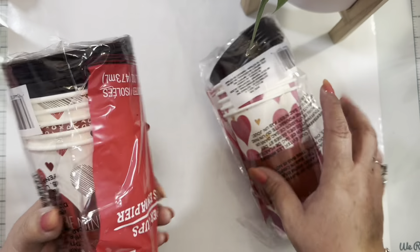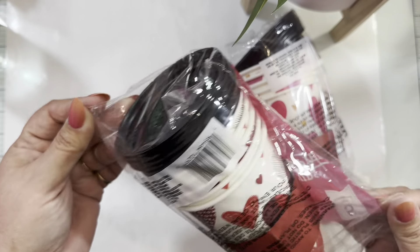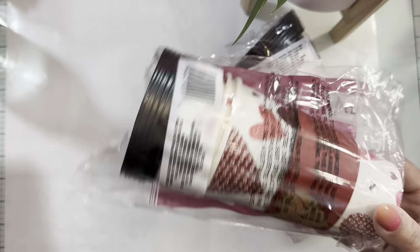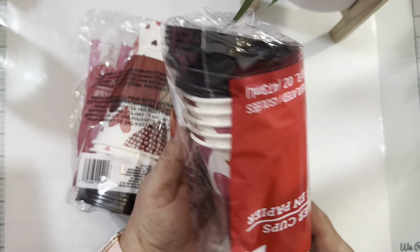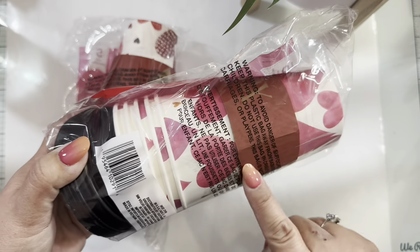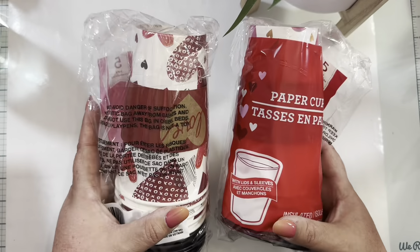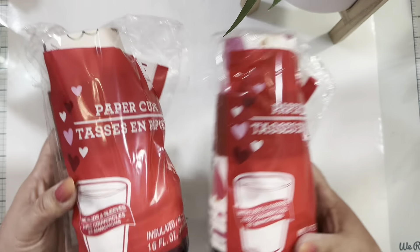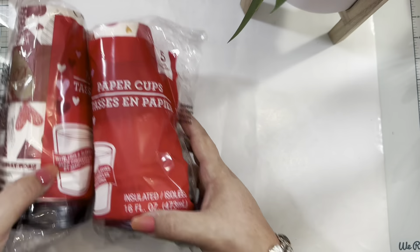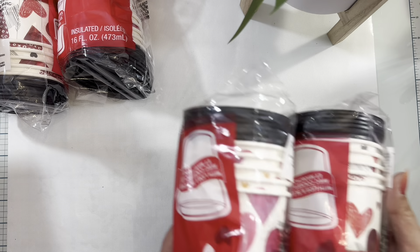A lot of people have been looking for these paper cups and I was too — my Dollar Tree didn't have them for a while and finally they have them. I grabbed them — they have two designs. It's a five-cup set that includes the sleeve, lids, and the five cups. It's a great deal for a dollar twenty-five. When I get in my car I want to take a cup of coffee with me. I grabbed two packages of each design.